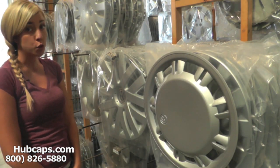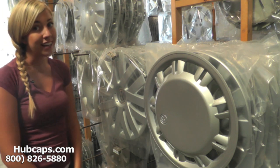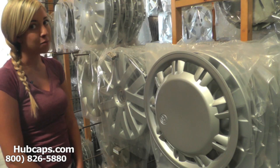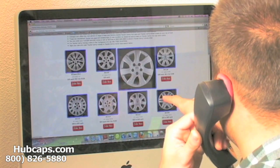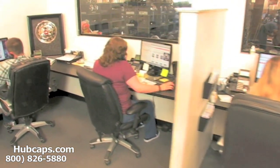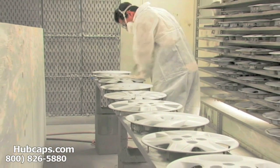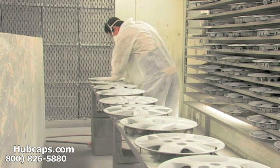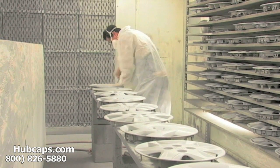Stay tuned for a short video tour of what takes place when you place your order with us here at Hubcaps.com. We have an online sales department waiting to assist you by answering your questions and helping you to securely place your order online. Our warehouse has a top of the line restoration department ensuring your hubcap comes out looking like brand new every time.